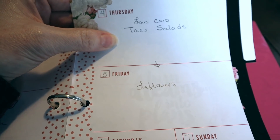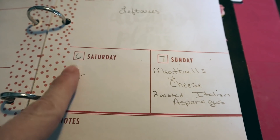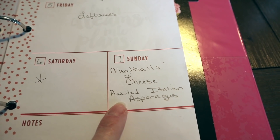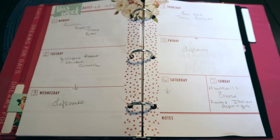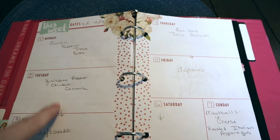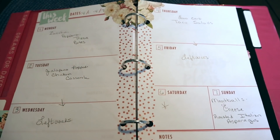On Friday I'll have a big batch of taco salad left so we'll have leftovers. Saturday we have plans and we'll be out most of the day, so I won't need to cook. Then on Sunday I'm going to make Italian meatballs with Parmesan cheese and roast some asparagus with Italian seasonings. I don't usually list vegetables in the meal plan — I just pull them out of the freezer or veggie drawer as needed. But those are the main components for the week.